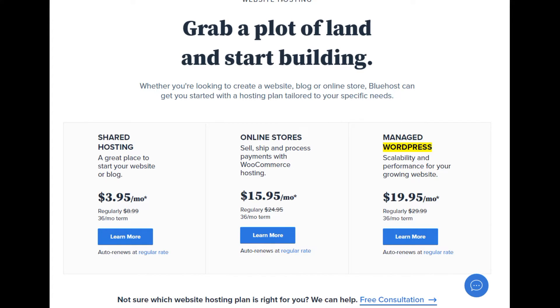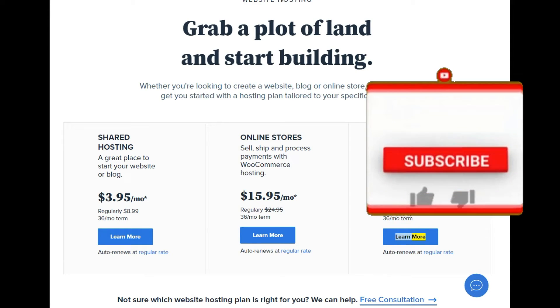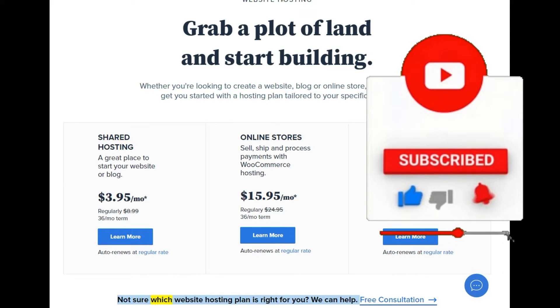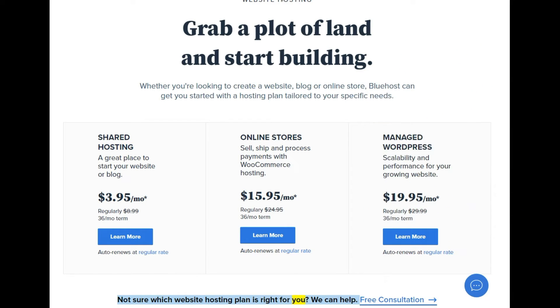Managed WordPress — scalability and performance for your growing website. $19.95/mo (regularly $29.99, 36-month term). Auto renews at regular rate. Not sure which website hosting plan is right for you? We can help.